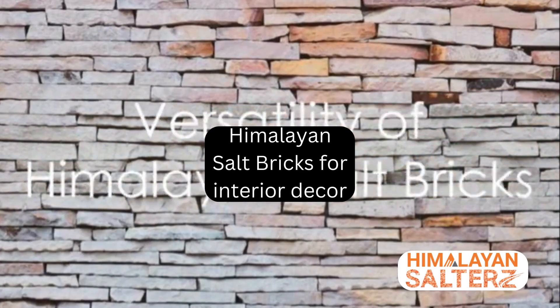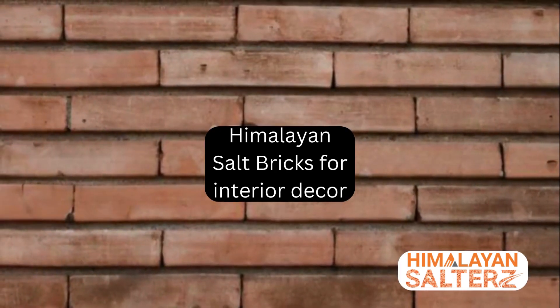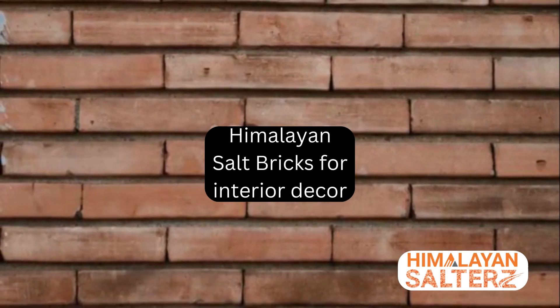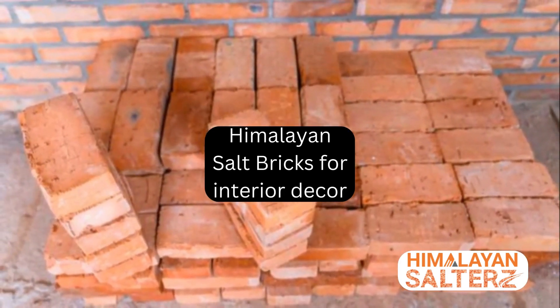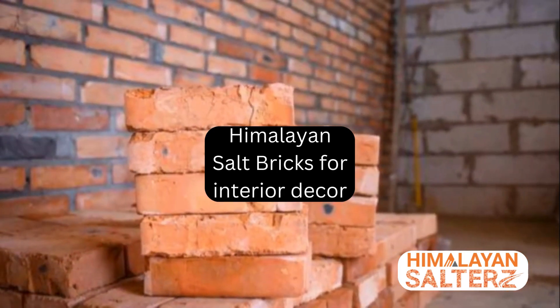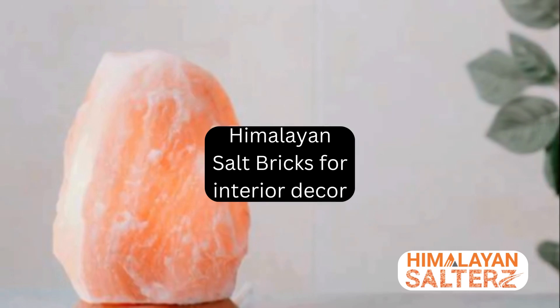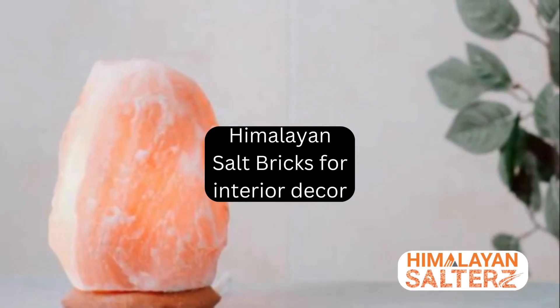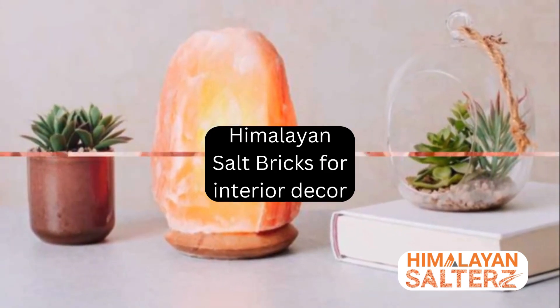Furthermore, these bricks are incredibly versatile. They can be used to create stunning accent walls, dividers, or even as flooring. Their natural texture and color variations create a unique rustic look that adds character and charm to any space. Whether you're going for a minimalist, modern, or a rustic bohemian vibe, these bricks can adapt to your decor style.